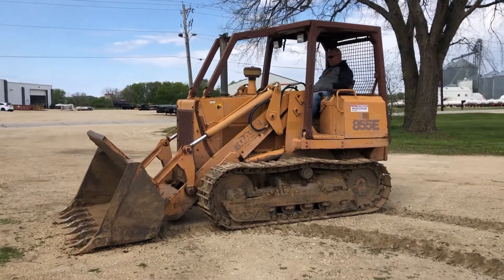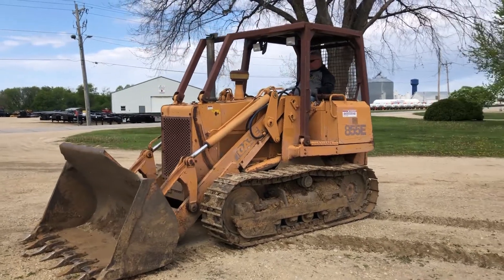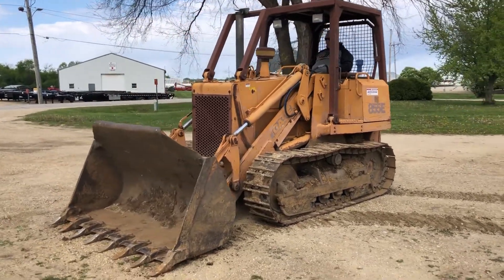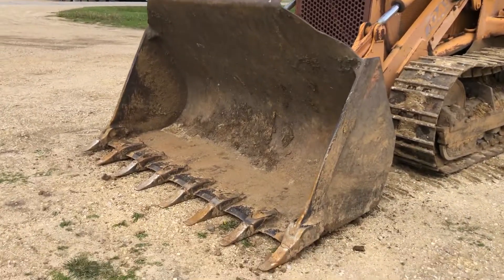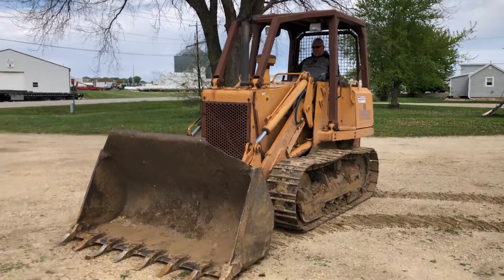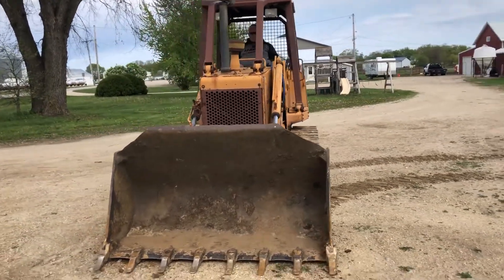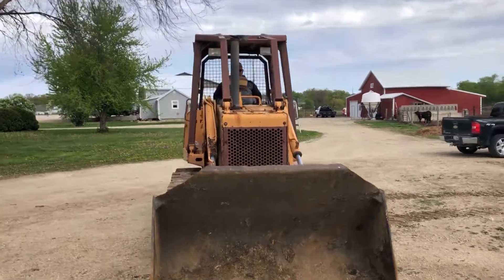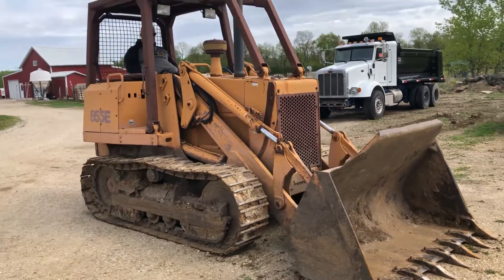Next up, we've got a real nice crawler loader here. It's a Case 855E crawler loader. Bucket's in nice shape. Loader's tight. I'm going to zoom in on the bucket a little bit there, but showing pretty low hours — right under 4,100. It's got a Cummins six-cylinder diesel motor. Undercarriage has a lot of life left; I'd say it's probably right around 70%.